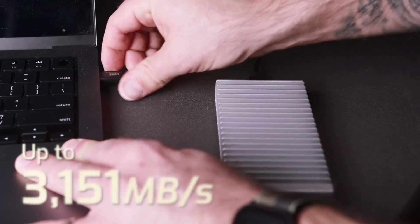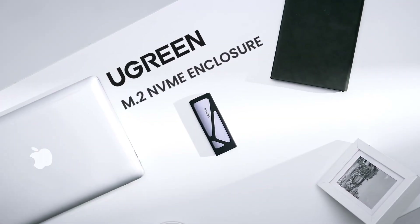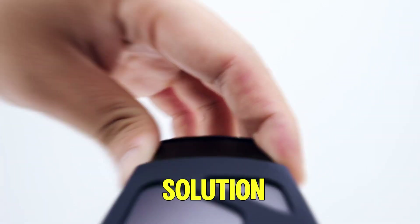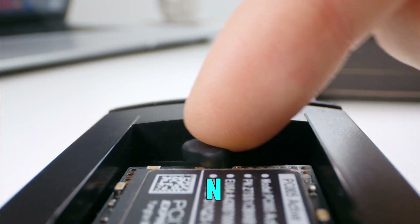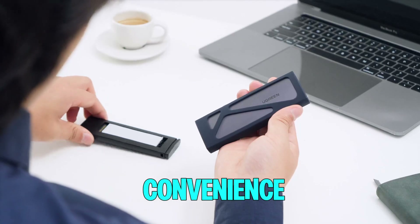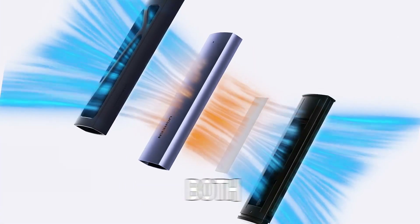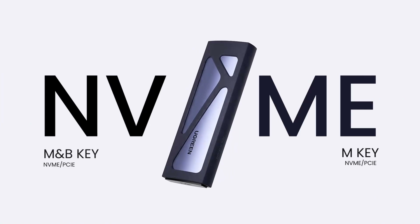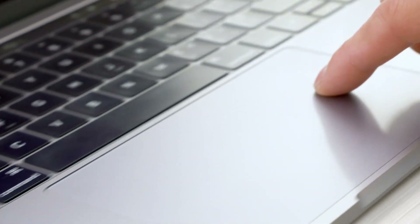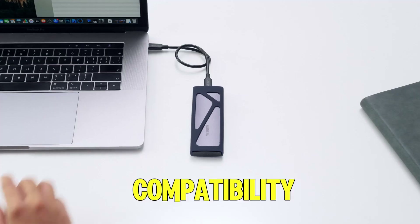Upgrade your storage experience effortlessly. Number one: Ugreen NVMe SSD enclosure. The Ugreen SSD enclosure offers a sleek and efficient solution for transforming your M.2 NVMe SSD into a portable high-speed external drive. Designed for convenience, its tool-free installation allows quick setup without any hassle. Supporting both M and B+M key SSDs, it accommodates a wide range of sizes including 2230, 2242, 2260, and 2280, ensuring versatile compatibility.